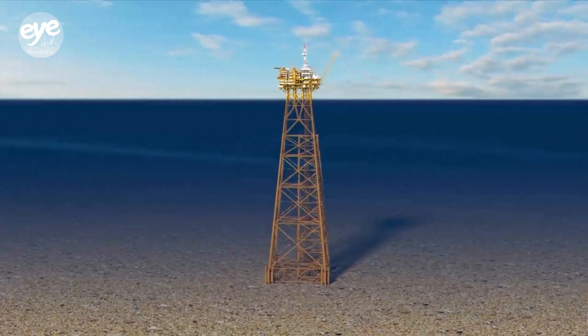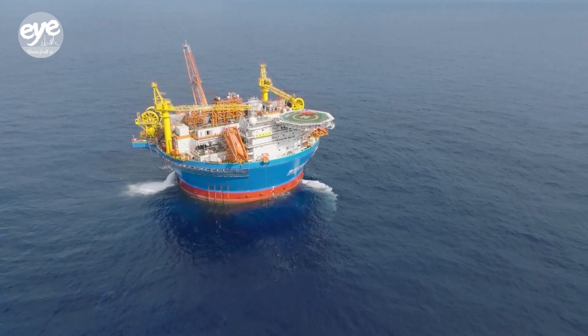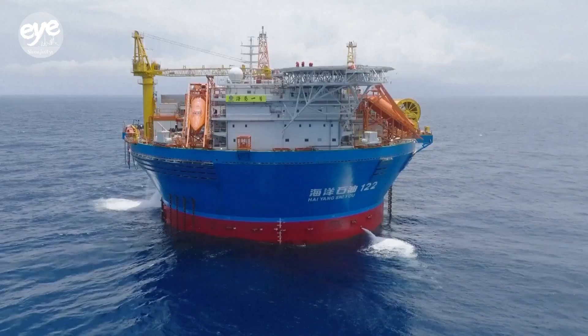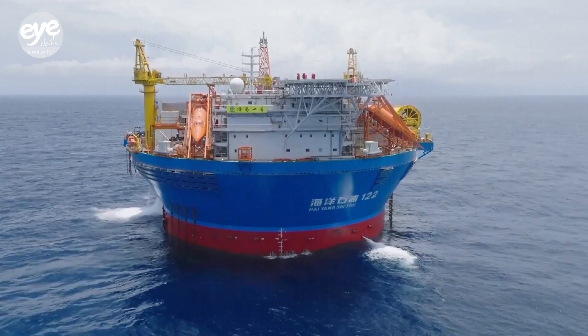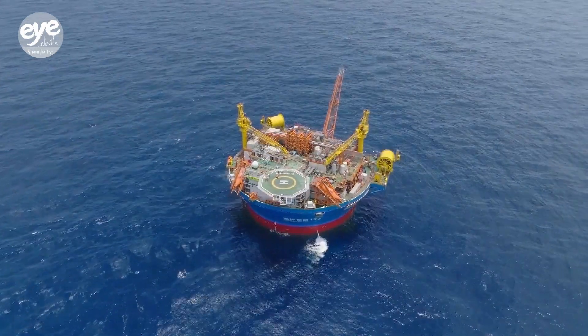Hai-G2, Asia's first deep water jacket, collects crude oil from the seabed, while Hai-Kui No. 1, Asia's first cylindrical floating production storage and offloading unit, provides power for Hai-G2 and performs further processing.